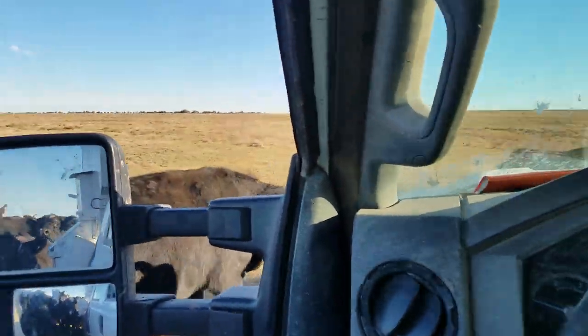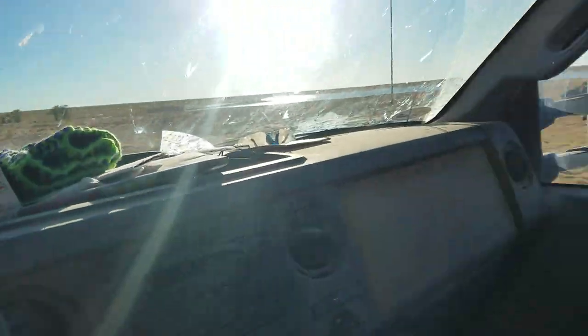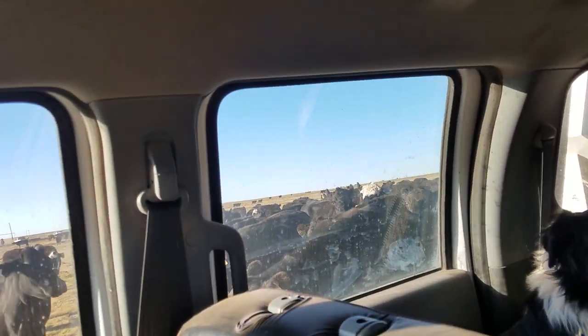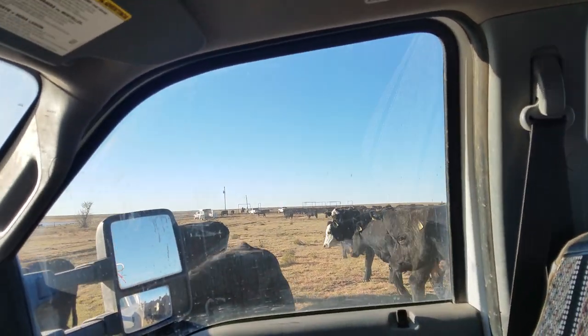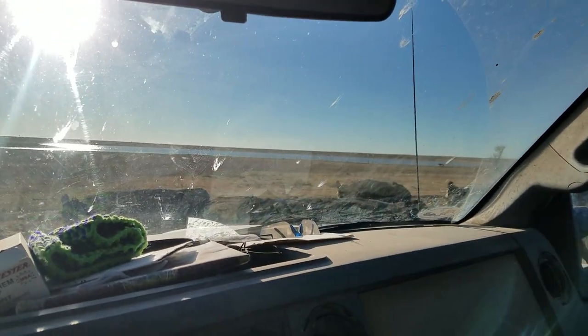That's just kind of how things go some days. Looks like they got a whole bunch of them over here doing the same damn thing. They just let them through the fence and they're still doing the same stupid stuff. Oh well, that's what makes ranching fun — there's always something.